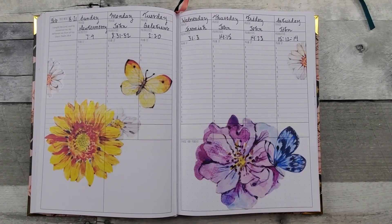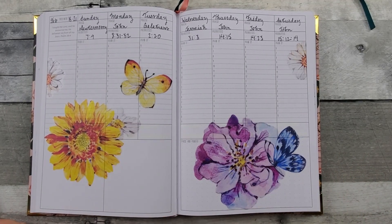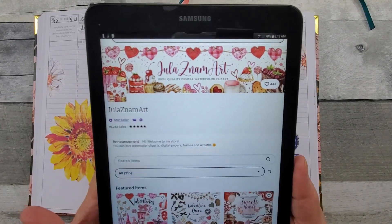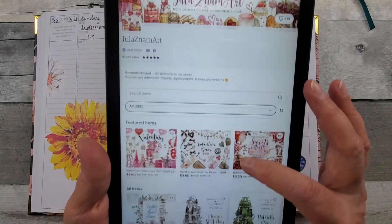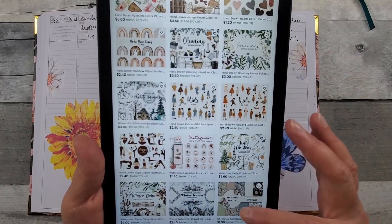Hello all, welcome to Random Art with Karen. Like the title says, this is a new to me shop. I don't know if I have a way to pronounce it — Jula Znam Art. This is her Etsy shop, and I will put the link below for you. The one I'm using is called Wildflowers.